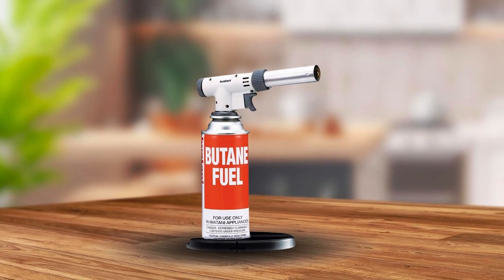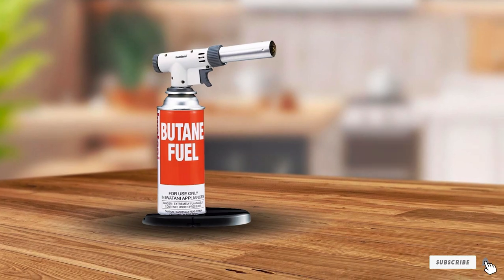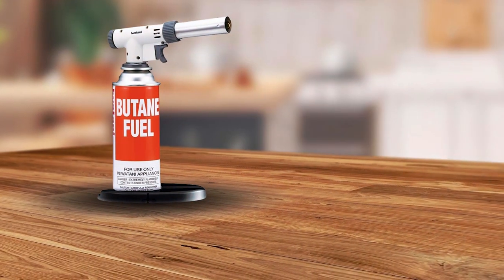The Iwatani Pirao Tu's efficiency and effectiveness make it a must-have for any chef looking to enhance their dishes with a professional touch.